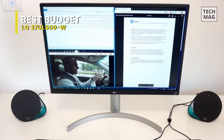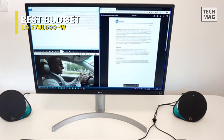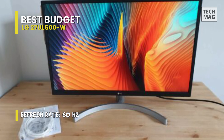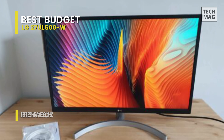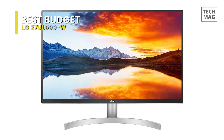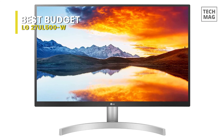Spec-wise, it has a 3840x2160 4K UHD resolution, a 1000:1 static contrast ratio, a 300 candela per square meter brightness, and support for up to 1.07 billion colors. With its AMD Radeon FreeSync technology, you'll be able to enjoy a fluid gaming experience, free from screen tearing, stuttering, and ghosting.